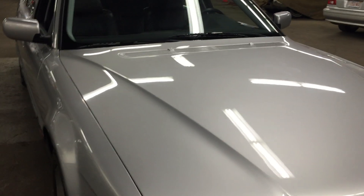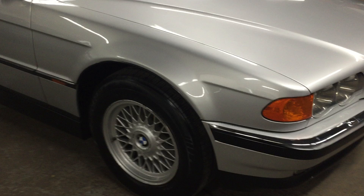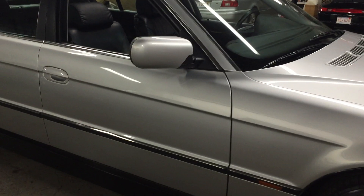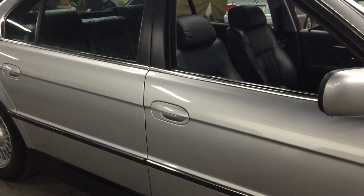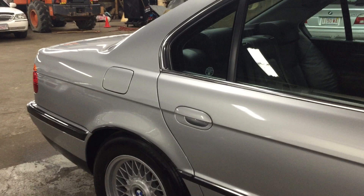Condition on this car is absolutely gorgeous. This is a one-owner, 15-year-old vehicle, and it shows that the previous owner absolutely loved this car to pieces. There's no way you keep a car for 15 years, buy it brand new, and hate it.